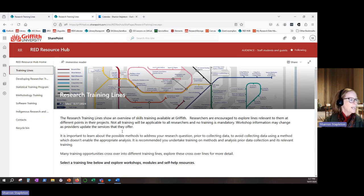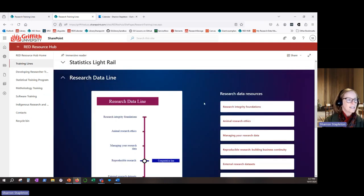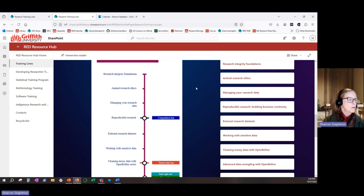Going back to the training lines again, let's have a look at the research data line. The research data line is a good example of skills development opportunities from many different providers, and it also has a number of interconnecting lines for learners to consider exploring.